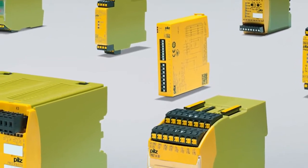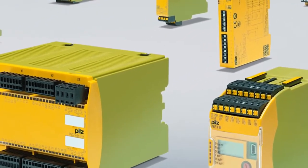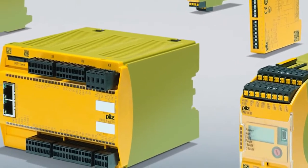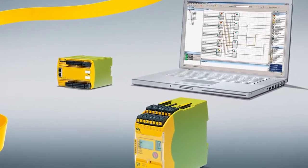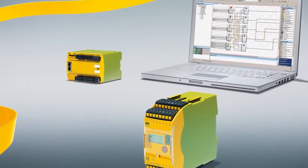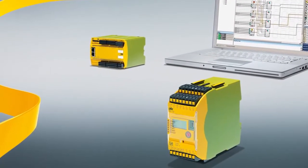Continual development led from these simple devices to the Configurable Control Systems PNOZ Multi, the worldwide safety standard for machinery. With the newly created device category of Configurable Control Systems, PILZ bridged the gap between classic safety relays and programmable control systems.